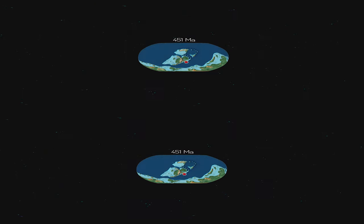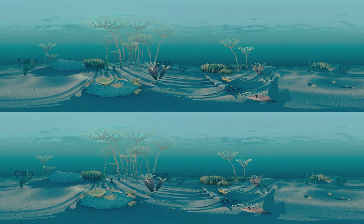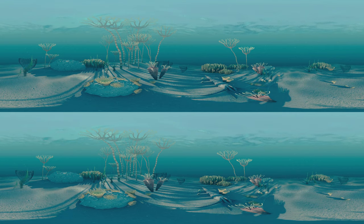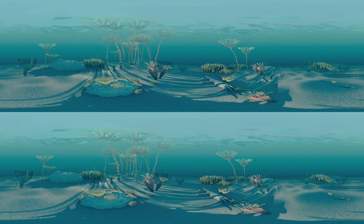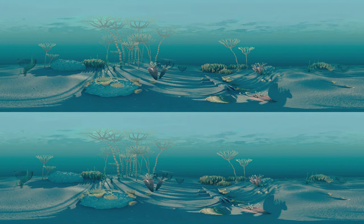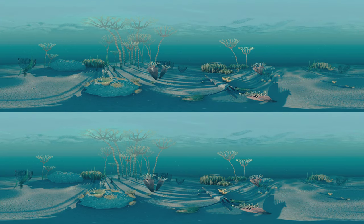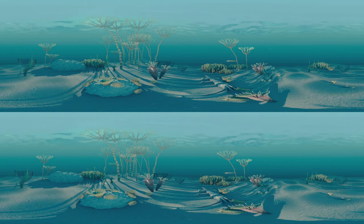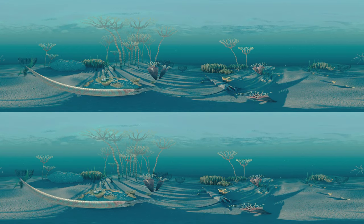As another 100 million years pass, Estonia moves ever closer to the equator. We have arrived in the Ordovician period, 450 million years in the past. Life becomes even more complex in the Ordovician. Various aquatic plants and moss animals cover the seafloor, while trilobites and sea snails scurry between them. The seas are ruled by a distant relative of the modern squid, the nautiloid.